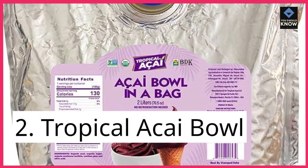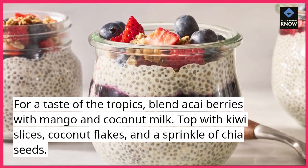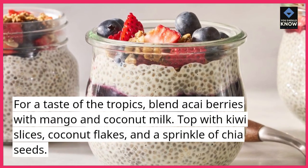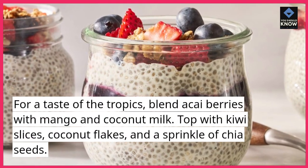2. Tropical Acai Bowl. For a taste of the tropics, blend acai berries with mango and coconut milk. Top with kiwi slices, coconut flakes, and a sprinkle of chia seeds.